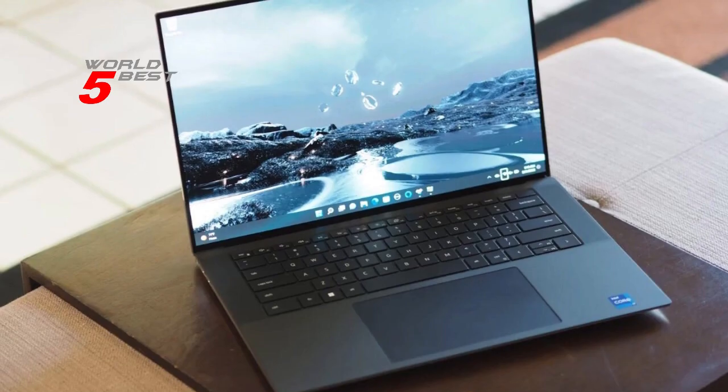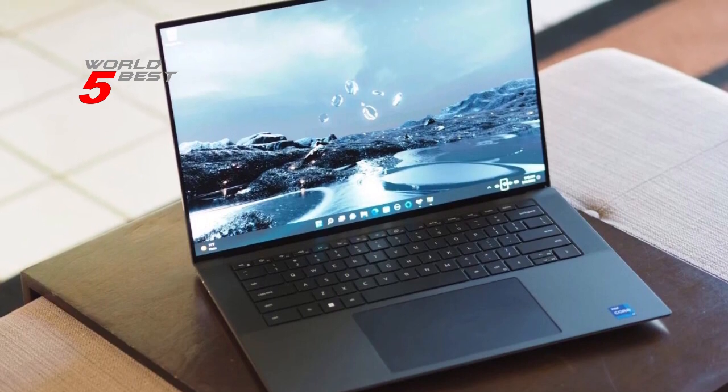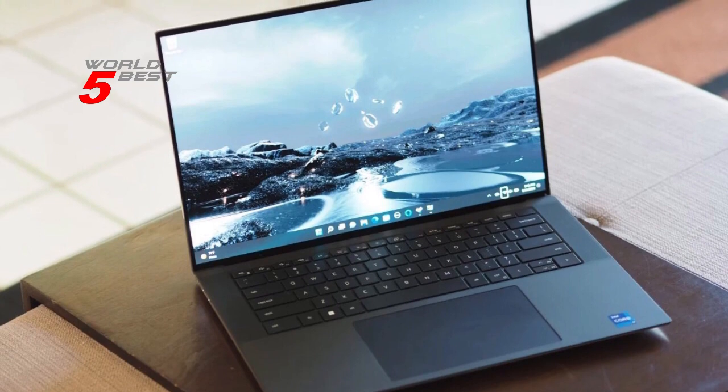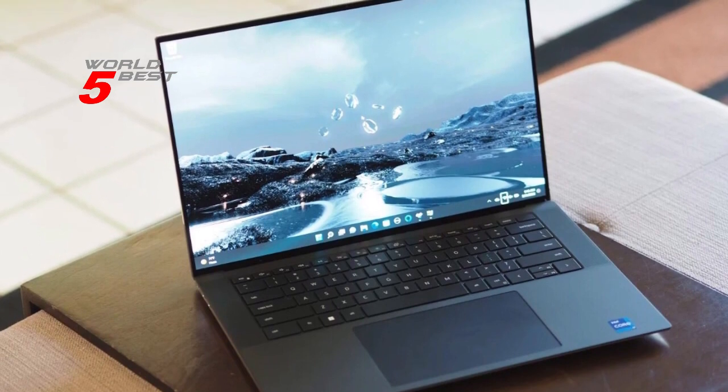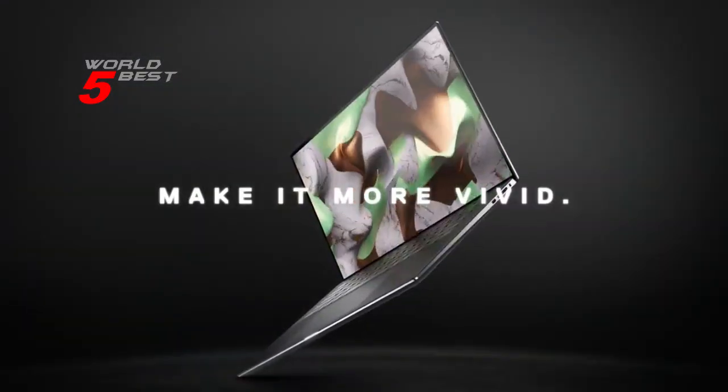Overall, the Dell XPS 15 9520 laptop is an impressive device with excellent performance and a sleek design. It's perfect for gamers, content creators, and professionals who need a powerful and reliable laptop for their work.